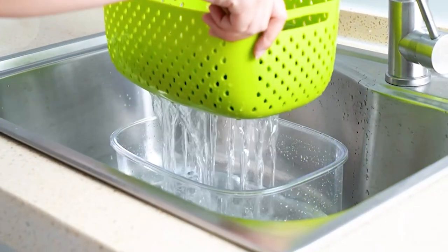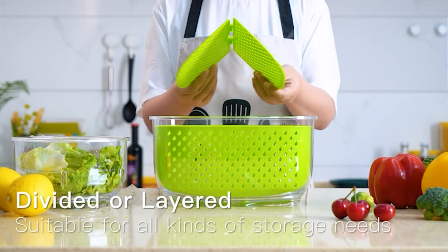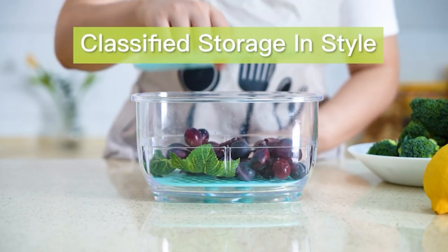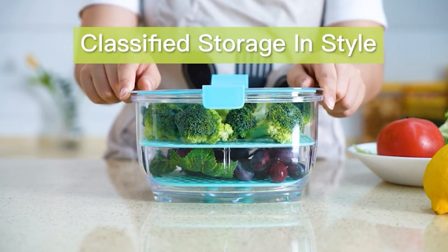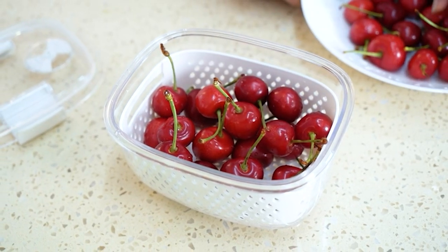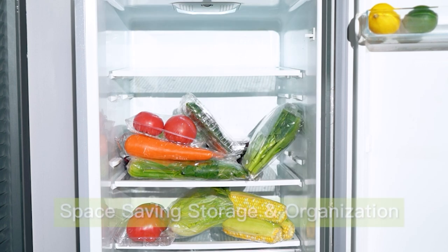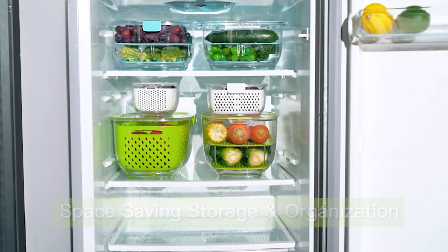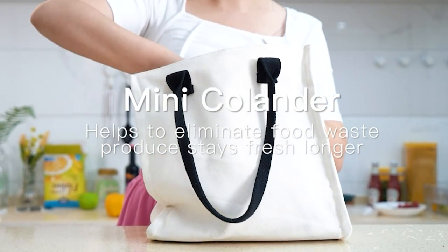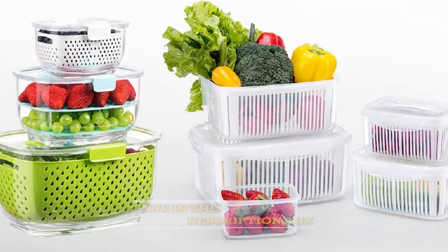The Luxure Vegetable and Fruit Container packs a powerful vent system that circulates air and keeps moisture and humidity inside the container at optimal levels, helping keep your fruits and vegetables fresh and prolonging their life in the refrigerator. Your vegetables and fruits will be so fresh in this container, you'd think they came straight off the farm. The bottom of the container has a small aperture that can be opened to drain water and can also be used as a strainer for washing vegetables. The bottom filter tray is designed to protect your fruit and vegetables from moisture damage, and the tray can be used as storage after cleaning without having to change containers. Luxure's top-of-the-line set includes three containers specifically designed to extend the fridge life of your greens, fruits, and berries.